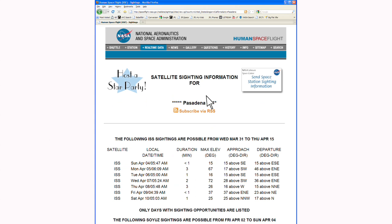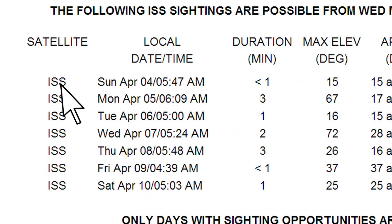A list of next sightings appears as soon as you click on your city. The satellite or spacecraft name, local date, and time fields are self-explanatory. Duration is the length of time the satellite will be visible in your sky on a clear night.